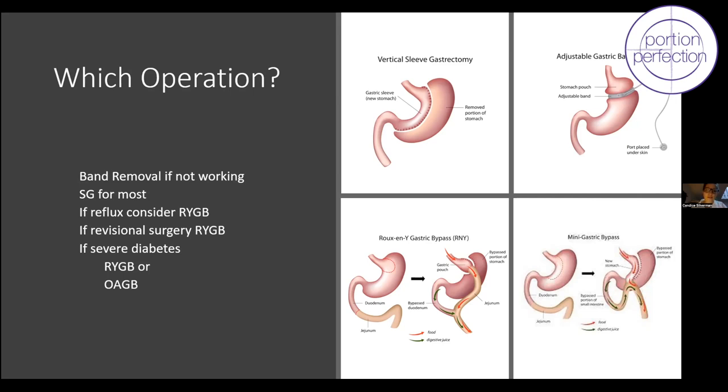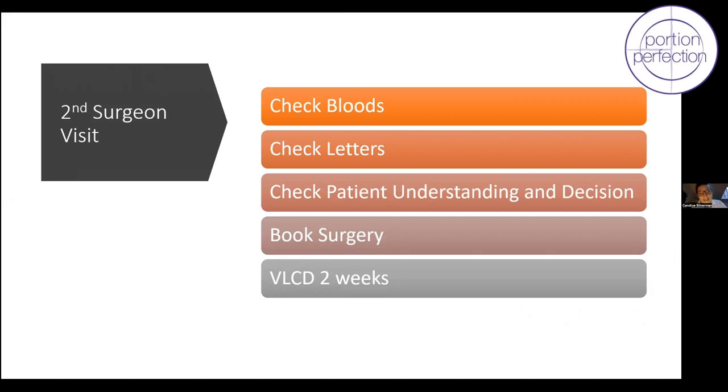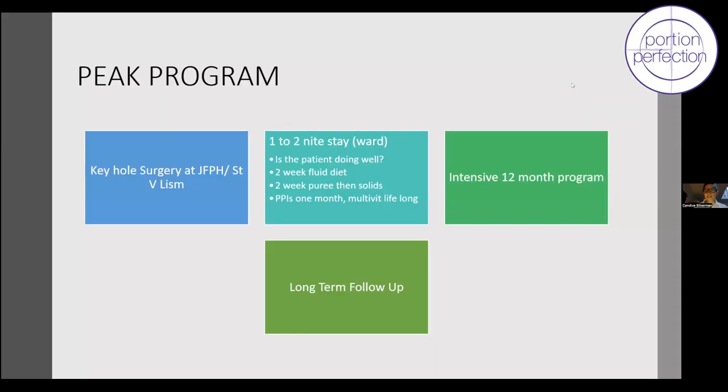After patients do their homework, they come back, we check bloods, review all letters, confirm understanding of surgery, book a date, and two weeks before surgery everyone goes on a very low-calorie diet assisted by dietitians. The operation itself is keyhole — patients walk around straight away, five small incisions, one or two nights in hospital. Afterwards: two weeks on a fluid diet, two weeks pureed diet, soft solids at four weeks, multivitamin lifelong, and long-term follow-up.